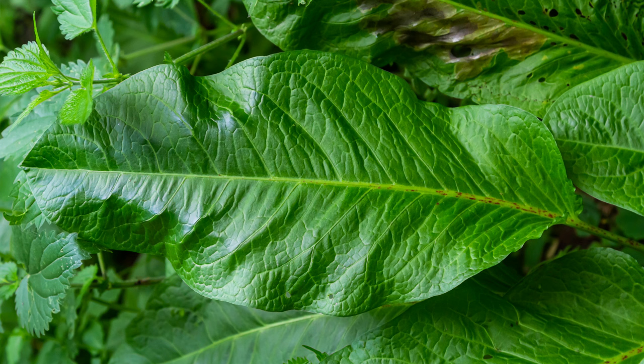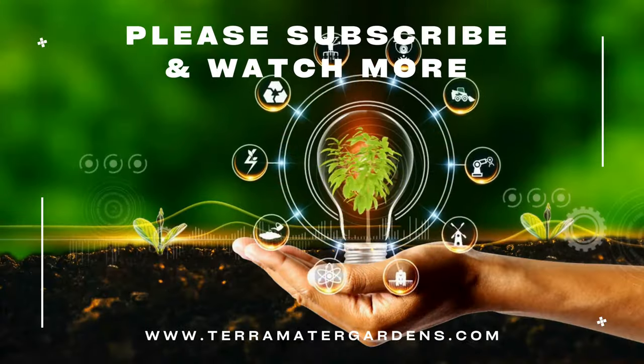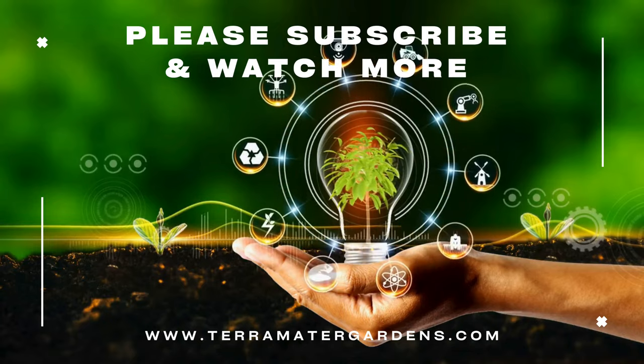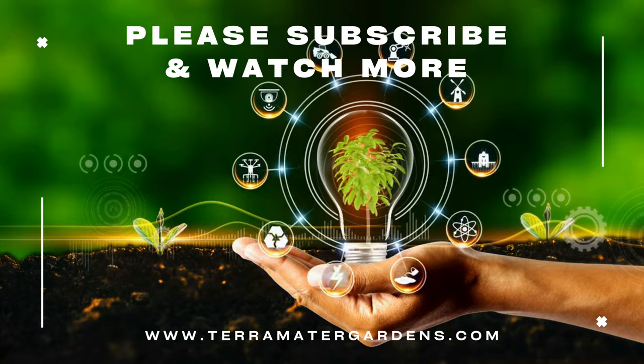In traditional folklore, broadleaf dock was believed to have protective properties and was used in rituals for cleansing and purification. From enriching your meals to improving your soil and supporting biodiversity, broadleaf dock offers more than meets the eye. Thank you for joining us on this episode of Edible Weeds. Don't forget to like, subscribe, and hit the bell button for more insights into the fascinating world of edible plants. Happy foraging!